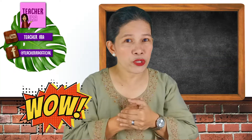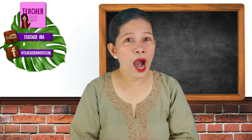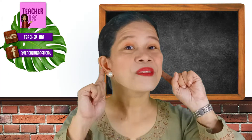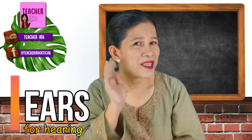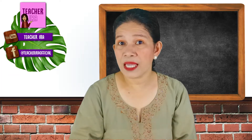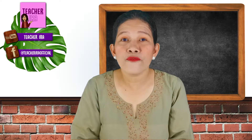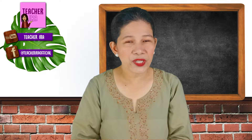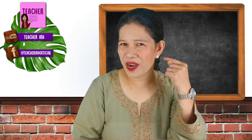Very good. I hope that you haven't forgotten. Now let us focus on our ears — ears for hearing. And because ears are for hearing, I want you to listen to the following sounds that I'm going to let you hear. Are you ready? Open your ears right now.